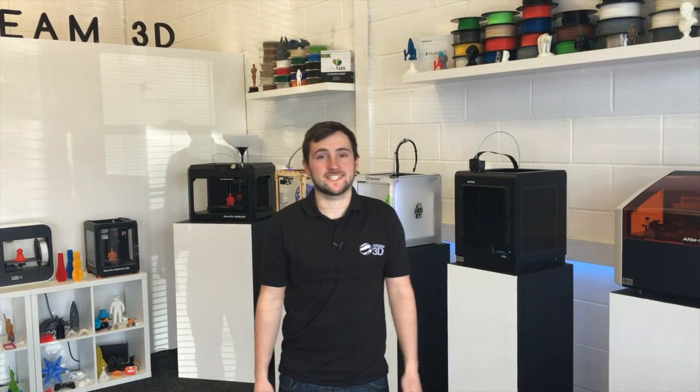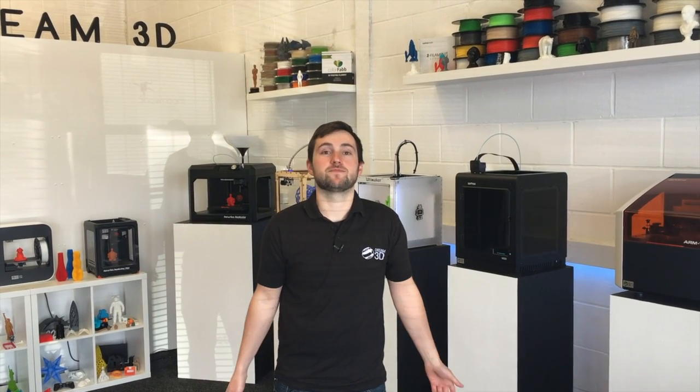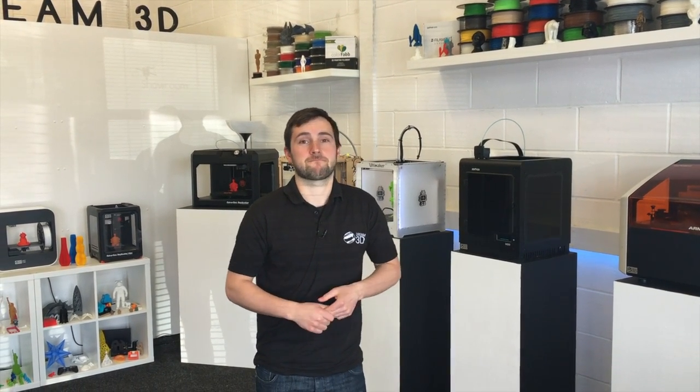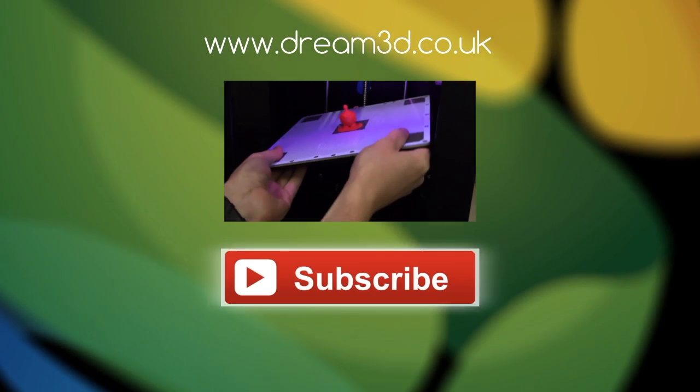If you'd like to come and visit us, the address is in the description below. You're more than welcome any time — we're open 9 to 5 Monday to Friday and there's no appointment necessary. If you enjoyed this video, please like, comment and subscribe.